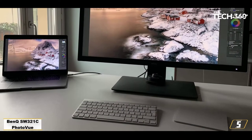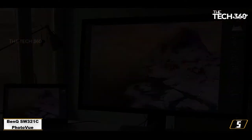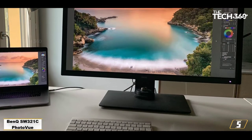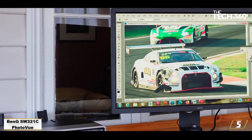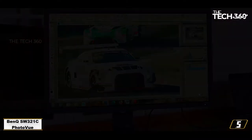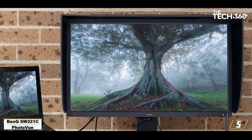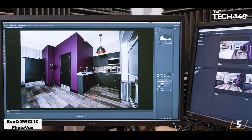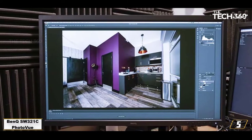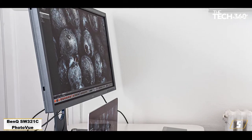Number 5: BenQ SW321C PhotoVue — best 4K monitor for photographers. Pro-level displays are no longer the premium-priced, inaccessible purchase they started out to be. This 32-inch 4K photo monitor is up a step or two in terms of both performance and usability, featuring an incredibly wide color gamut of 99% of the Adobe RGB color space and 95% of DCI-P3. If you're in the cinematography or photography sphere, that's exactly what you need. This is among the best 4K monitors for photo editing you'll find, and the best part is you're getting it for cheaper than all others.